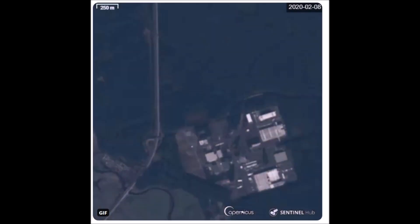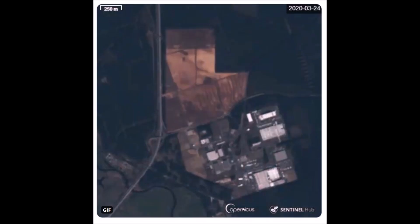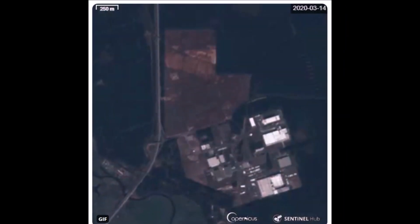Today we have Tesla Giga Berlin's satellite images taken from space and provided by the European Space Agency. You're looking at images from February 8th, March 14, March 24, March 27, and April 4. You can see the date of each image in the upper right corner. These images are provided by the European Space Agency through a program called Copernicus, which provides public real-time data on a regular basis. The Sentinel-2 satellite delivers true color pictures, so we can compare the different Giga Berlin construction stages when there are no clouds.